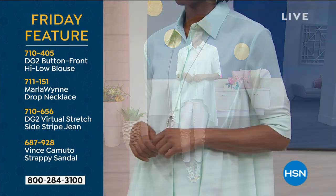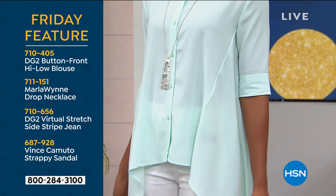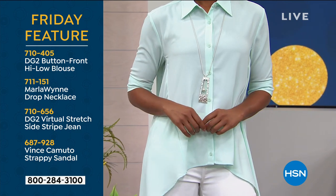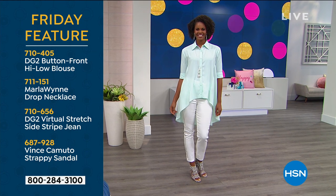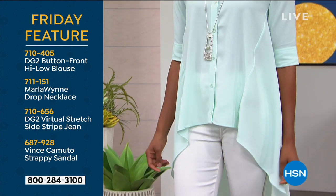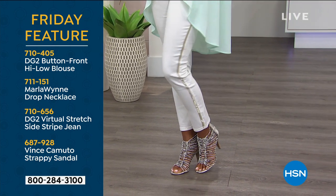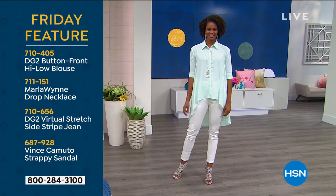I want to show you our Friday feature because every Friday when we do Fashion Fridays with DG, we always do a great feature. There's the high-low blouse, brand new — it's screaming, just absolutely on fire. And again, one and done — this will be done. And I'm shopping for my future. When I see a piece that I just know I've never seen her do before, I jump on it for sure. Marla wind drop necklace — we love Marla's jewelry. Then we have the virtual stretch stripe jeans coming up in just a second, and that cute little Vince Camuto strappy sandal. Get the entire look — you can check it all out on hsn.com.